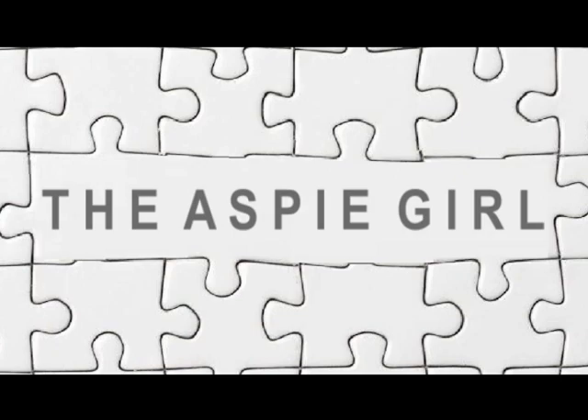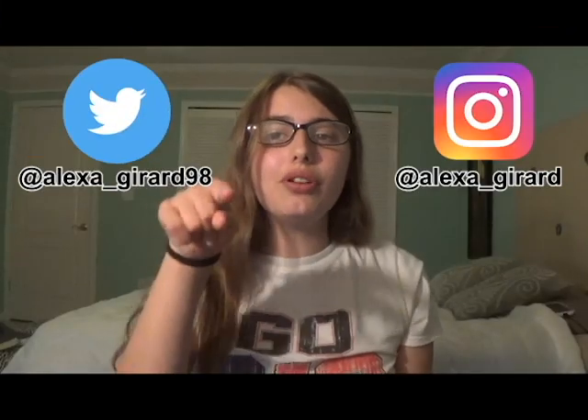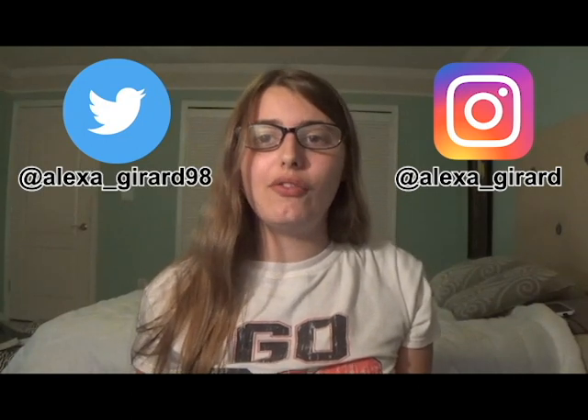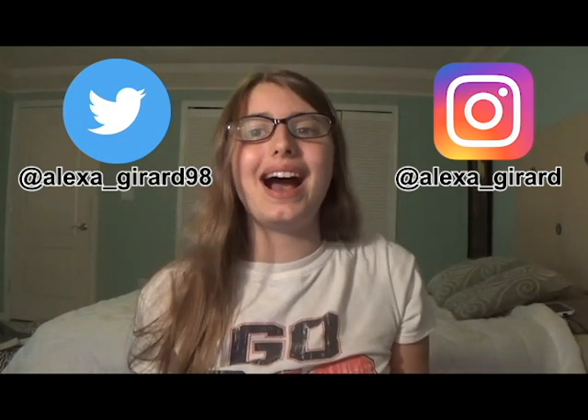Hi guys, it's Alexa. Welcome to my channel. Did you grow up in the 90s? If you did, you might find this video very nostalgic because in this video, I will be talking about floam.